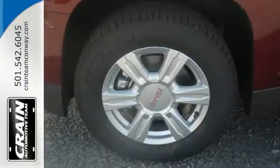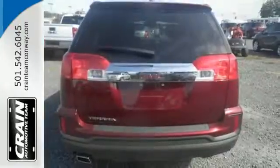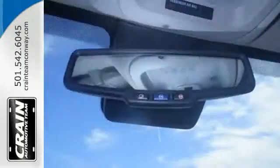The multi-flex rear seat system easily moves the entire row, or one seat at a time, into the perfect position for your needs. To protect you and your precious cargo, there are six airbags along with OnStar, a backup camera and StabiliTrac.